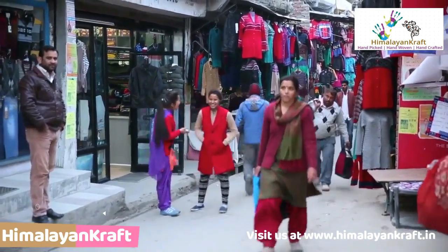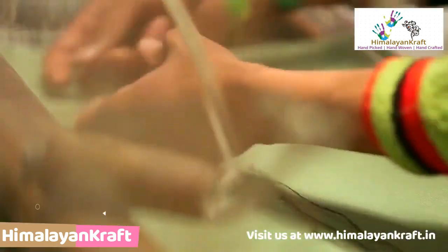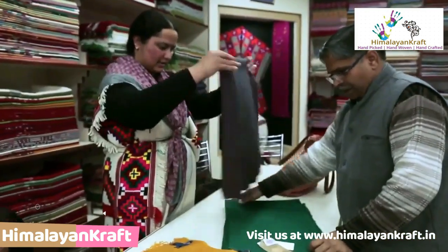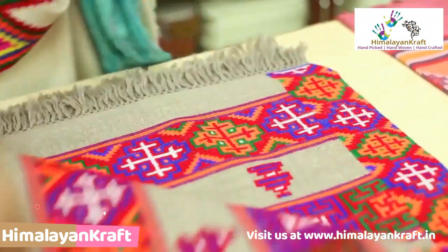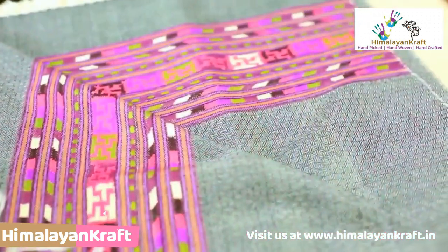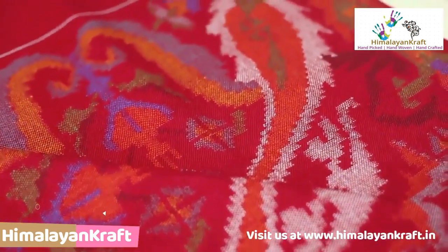There are many colourful shawls available in Kullu market but they don't have the same quality as handmade Kullu shawls. The easiest way of recognising authentic Kullu shawls is that the authentic Kullu shawl is always a bit thicker and has designs on both sides. Pay special attention to this whenever you are purchasing an authentic Kullu shawl.